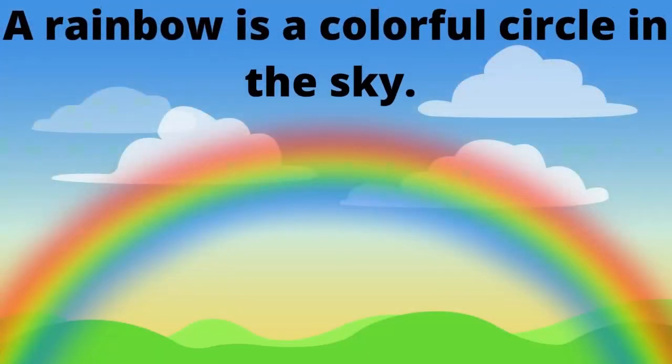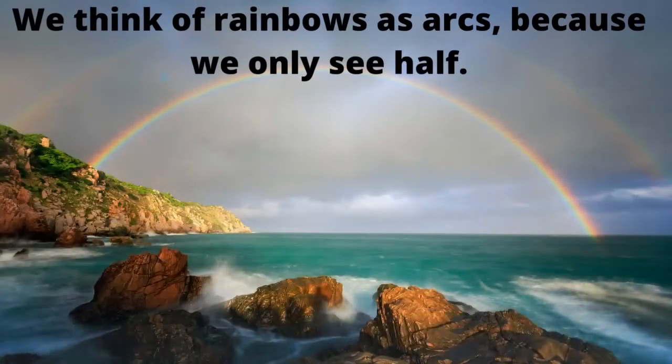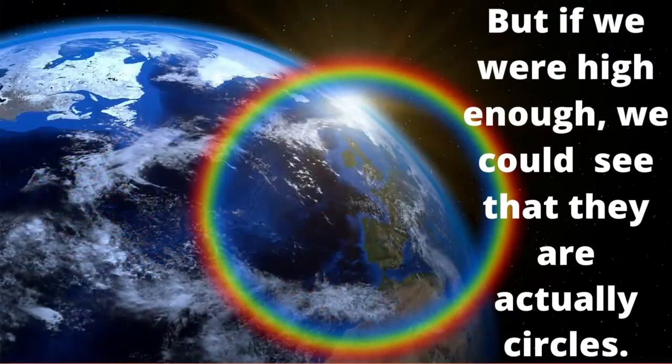A rainbow is a colorful circle in the sky. We think of rainbows as arcs because we only see half. But if we were high enough, we could see that they are actually circles.